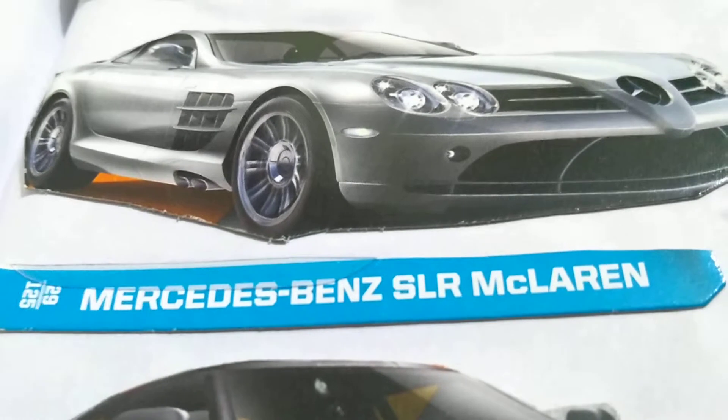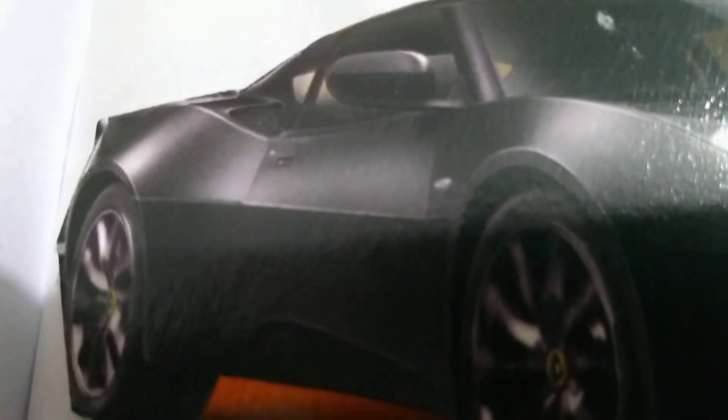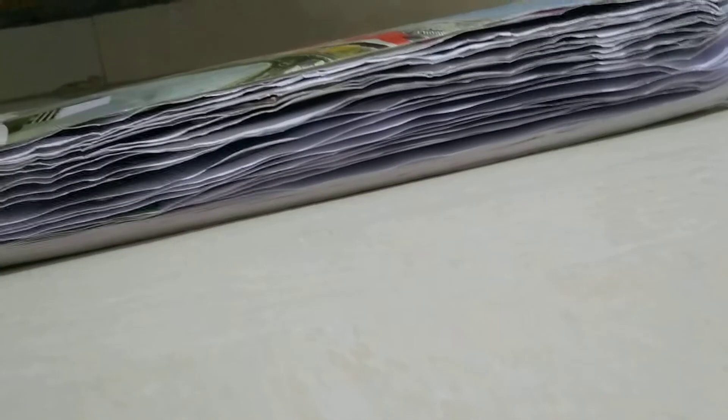So this is the car, guys — the Mercedes-Benz McLaren SLR, and this is a matchbox car. This is also the next car I'm going to review, so guess what it is — no cheating! It's a black car that looks like a Ferrari, I think.